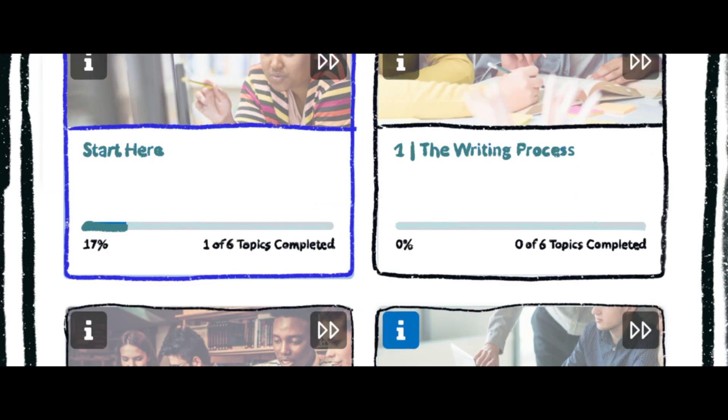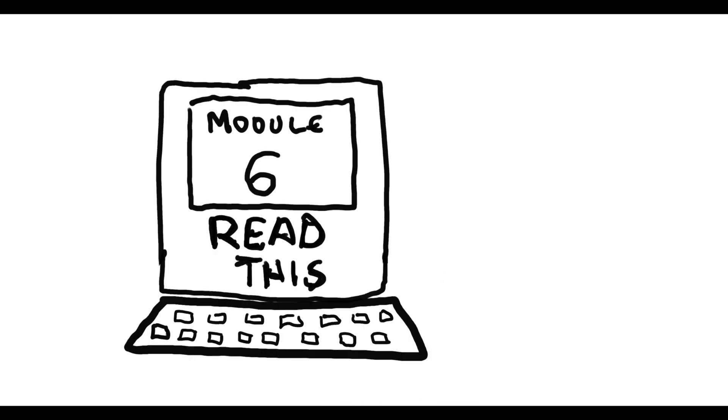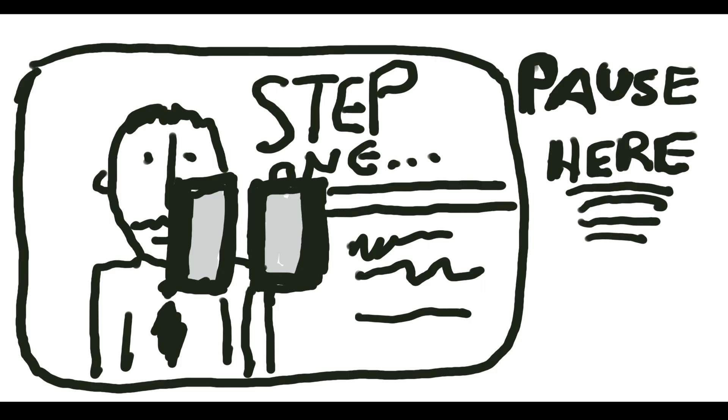We also use something called a visual table of contents. We know many professional and adult learners are not sitting down and taking a class from start to finish, but that visual table of contents saves your place and saves your progress, so that when you come back to the course in a couple of days or a couple of hours, you know right where you left off and can continue your learning journey.